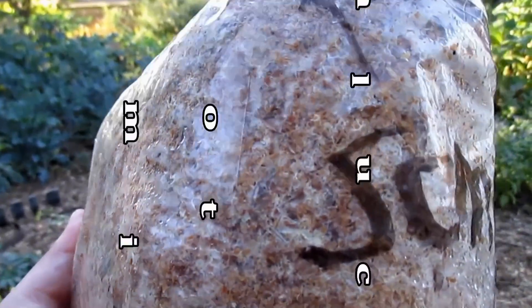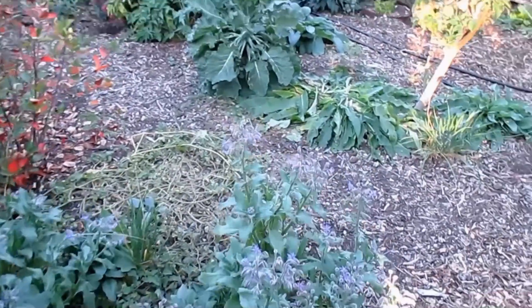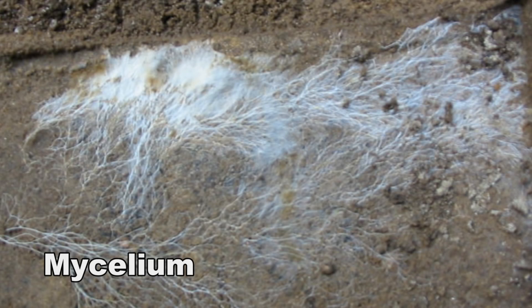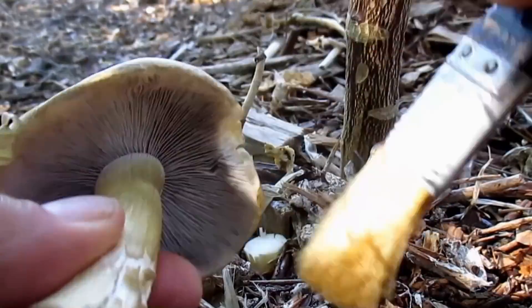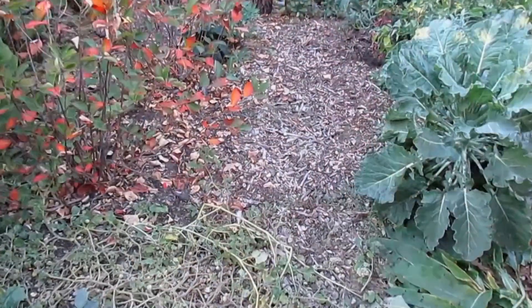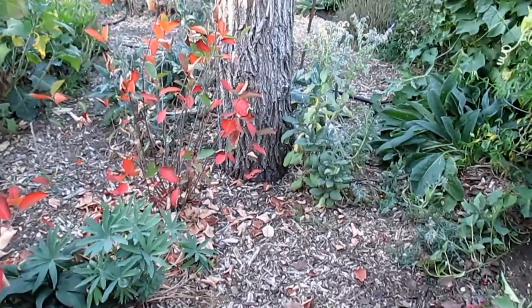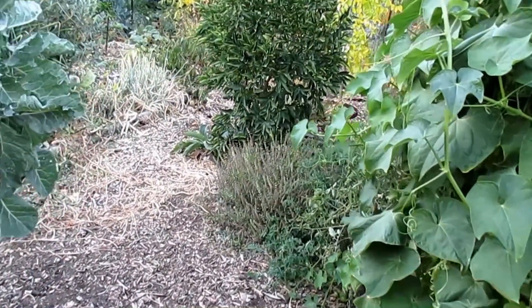Besides being a delicious edible, wine cap mushrooms have some other qualities that are really important to the environment. They do a great job breaking down organic materials such as wood chips and turning it into humus to help build the soil. Mushroom mycelium can also be a form of mycoremediation — a way to restore and heal environments. The digestive enzymes produced by the mycelium can break down a wide assortment of pollutants: pesticides, PCBs, dioxins, diesel. Mushrooms can also hyper-accumulate heavy metals, which can help heal and restore even the most damaged landscapes.